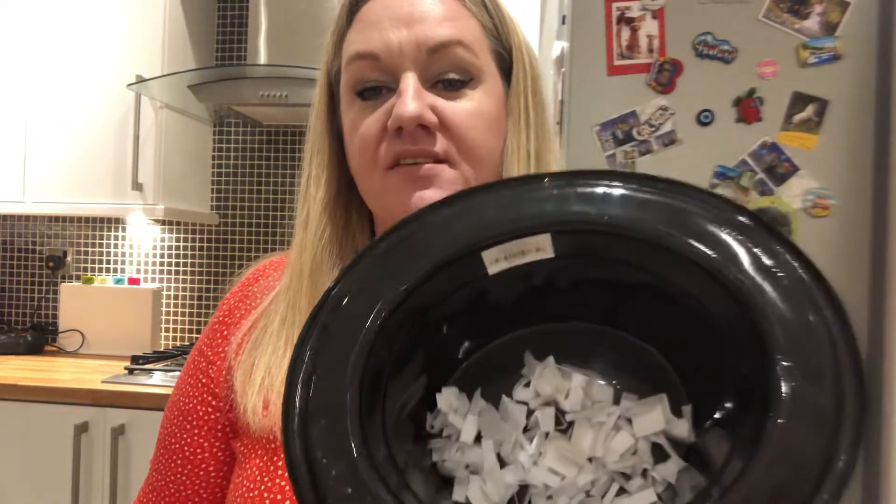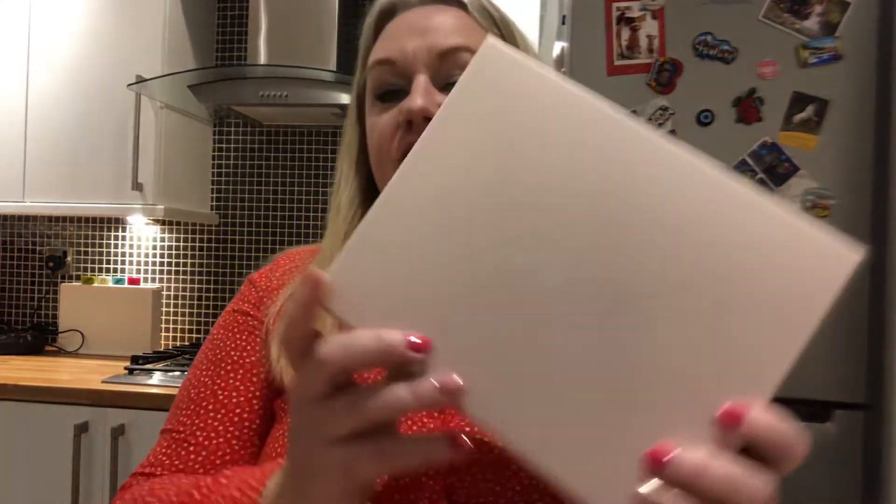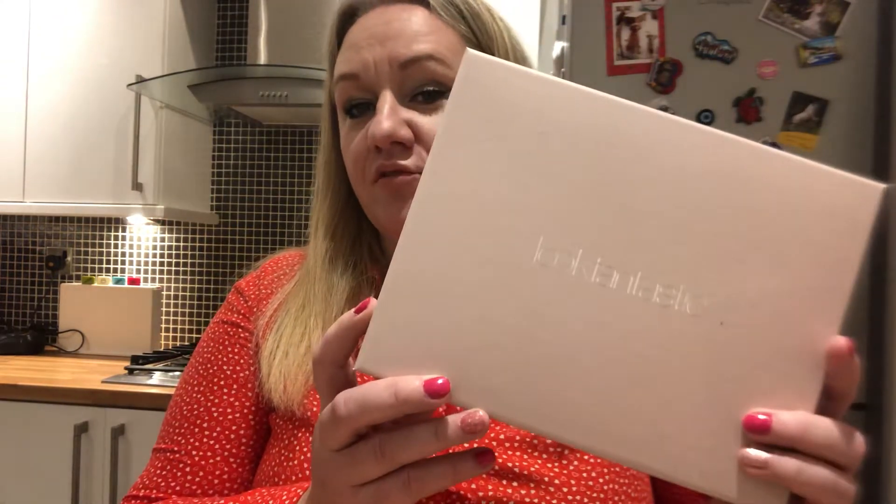Hi guys, it's Lynette here. I've just spent the last half an hour writing names and cutting up pieces of paper for my November Look Fantastic Cute Box, and I'm on the squeaky chair. I just thought I would do a little update — a little reminder of what is in the box.